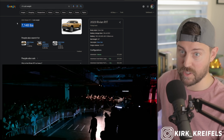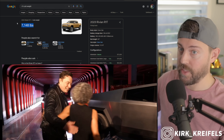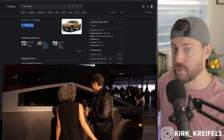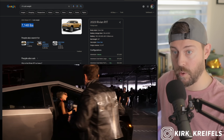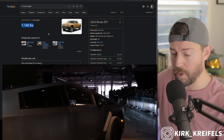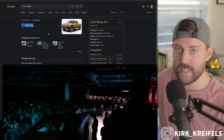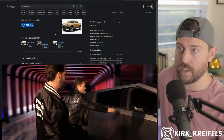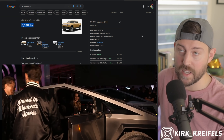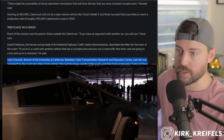The Rivian R1T weighs 7,000 pounds, and no one's talking about the safety concerns with that vehicle. So all high-performance, roughly $100,000 pickup trucks are heavy and fast. That makes the weight argument against the Cybertruck a moot point, in my opinion, and using its acceleration against it is also not fair — every pickup truck in America is big, fast, and heavy.